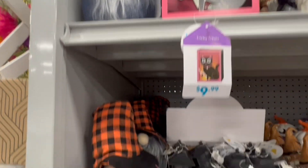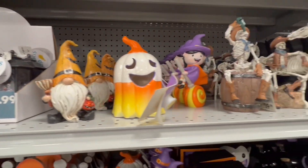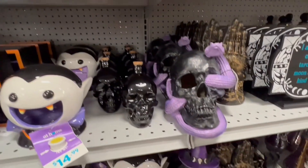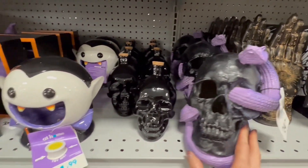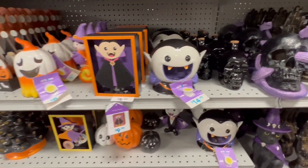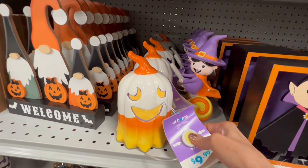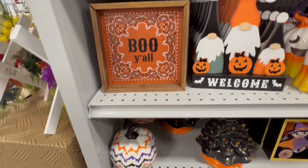And here they had some cute little gnomes — they didn't have those last time I was there. And this is new: a black skull with a purple snake that lights up. And look, I found my little candy corn ghost that I wanted — my hubby bought me that. How cute is he?